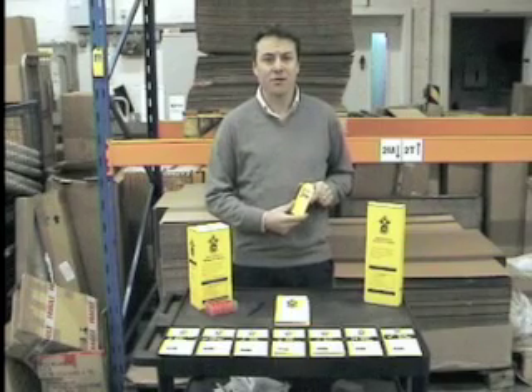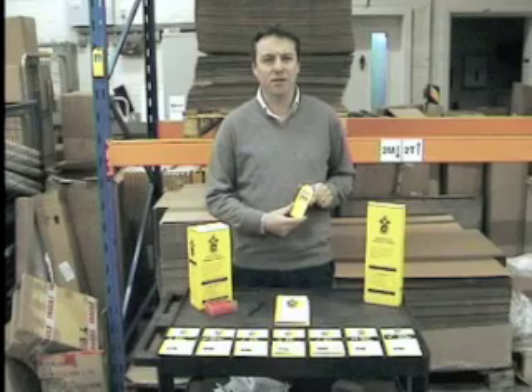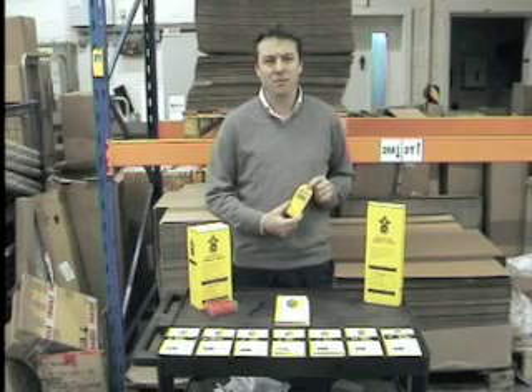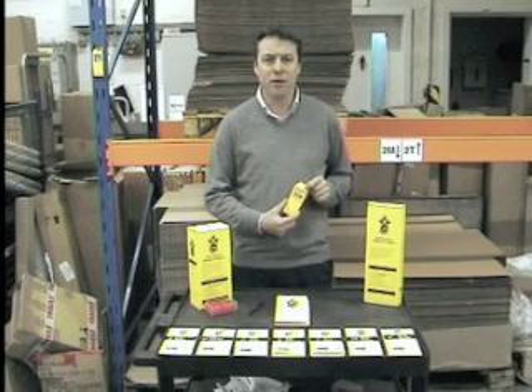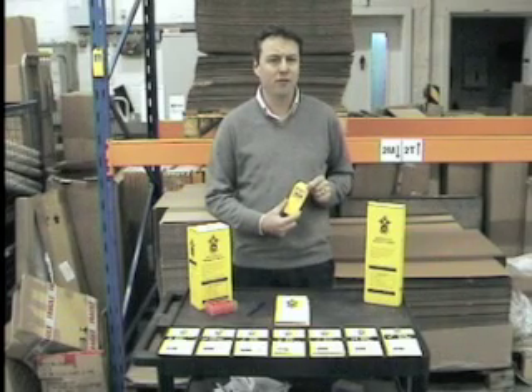Hi, we're here today to introduce you to the new and innovative Good2Go safety system for equipment inspections. The Good2Go safety system was developed to provide a simple yet versatile way of conducting equipment inspections for a variety of applications. Good2Go safety can help to reduce the risk of accidents and allow employers to comply with their duties under PUWER and associated legislation such as LOLER and the Working at Height Regulations.